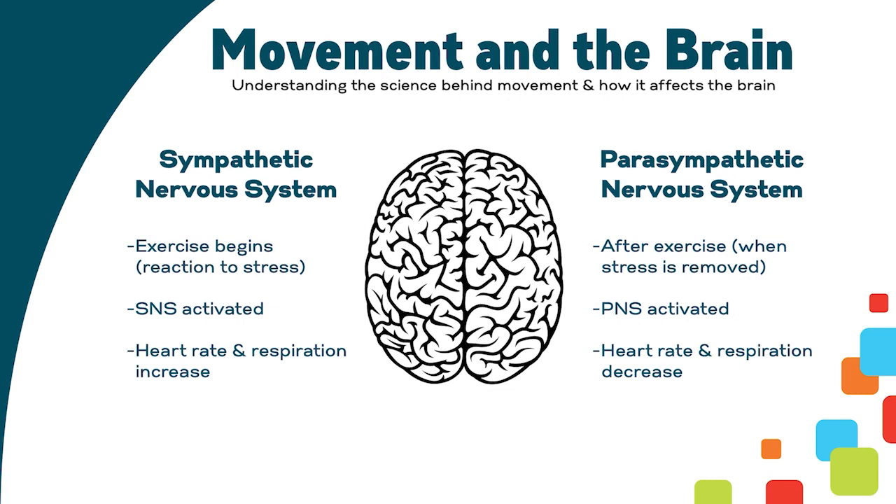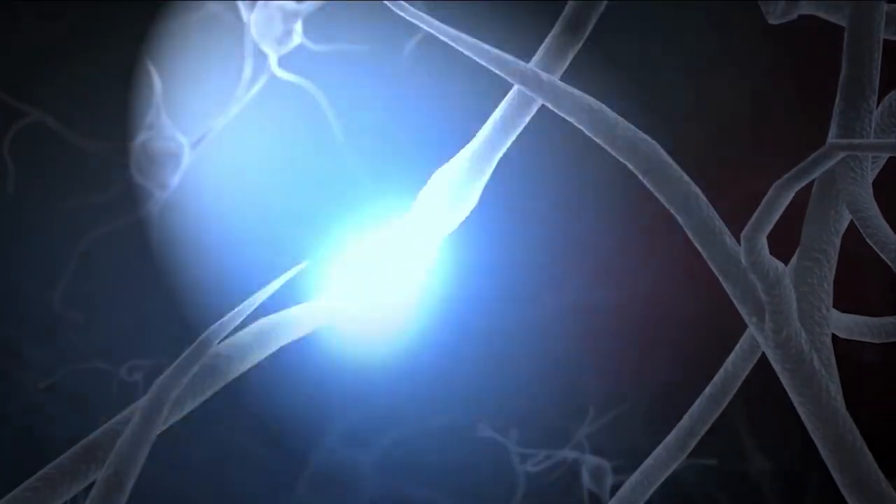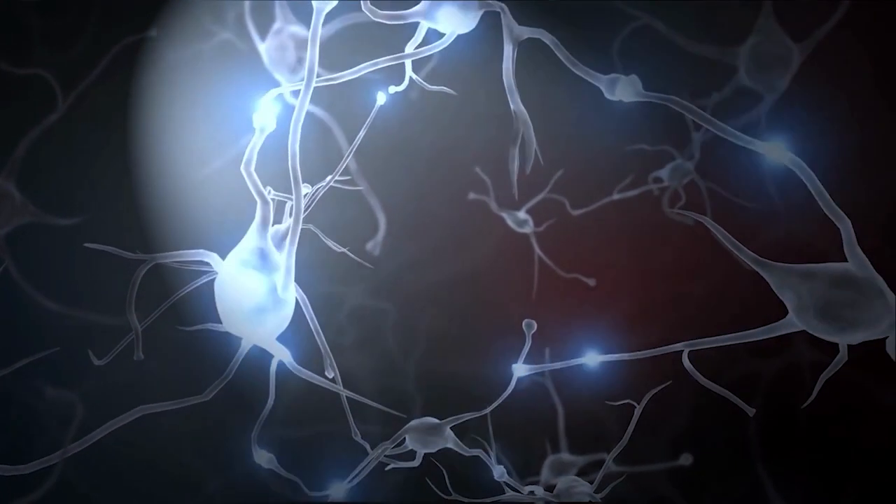When we talk about movement and the brain, we are talking about the sympathetic and parasympathetic nervous systems. The sympathetic nervous system regulates our reaction to stress. When you are engaged in vigorous movement, your body interprets it as a stressor and activates the sympathetic nervous system, increasing your heart and breathing rates. When you stop the exercise, the stress is removed and your parasympathetic nervous system is activated, bringing a state of calm. Brain scans have shown that when students are seated for lengthy periods, brain activity quiets, but engaging in bursts of movement reactivates neural activity and re-energizes thinking and processing.